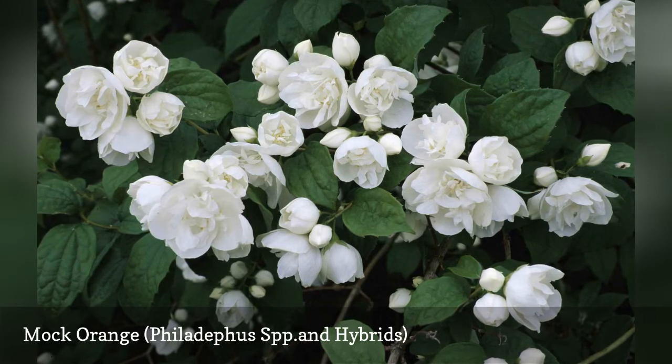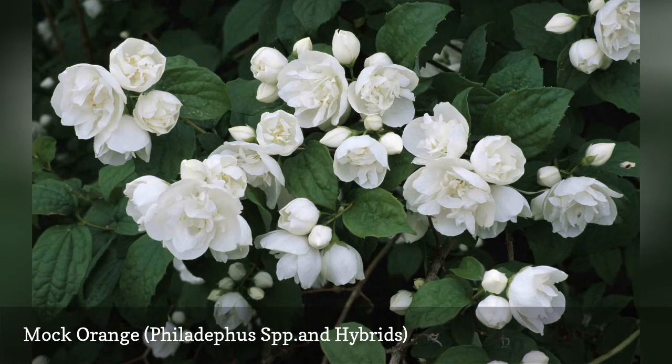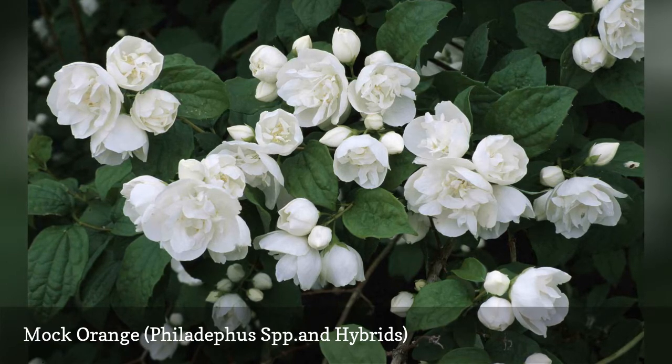A popular hybrid, P. x virginalis, stays smaller — 4 feet tall with a spread of 2 feet. Lovers of summertime privacy may prefer P. coronarius, but those who wish to keep yard maintenance to a minimum will favor P. x virginalis.